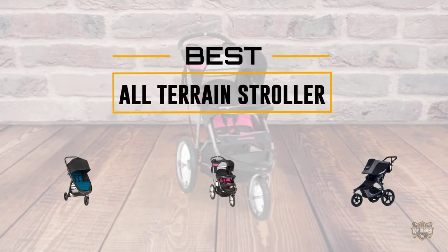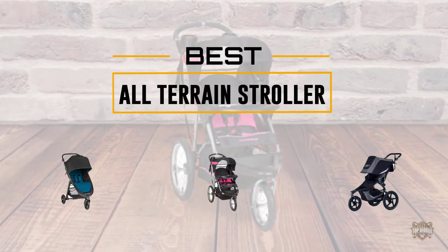If you're looking for the best all-terrain stroller, here is a collection you have got to see. Let's get started.